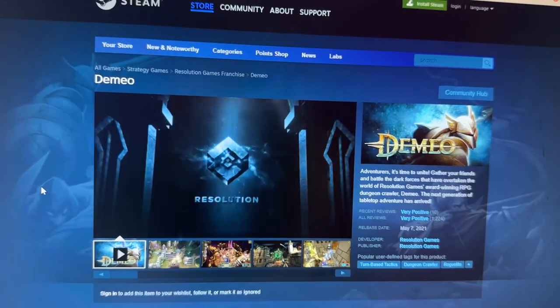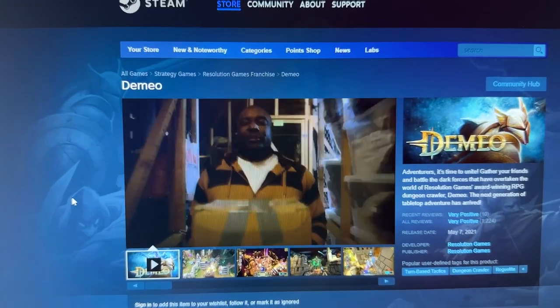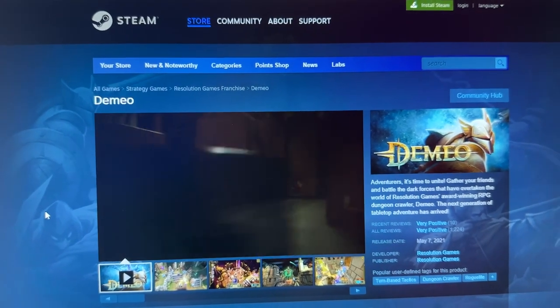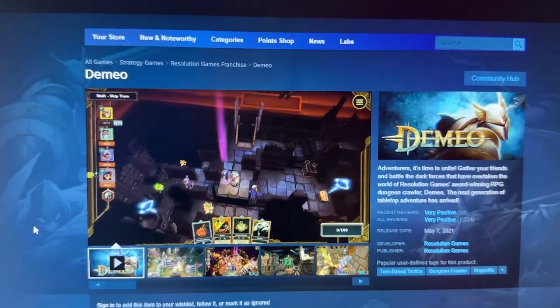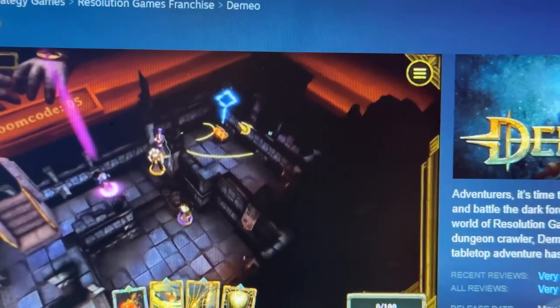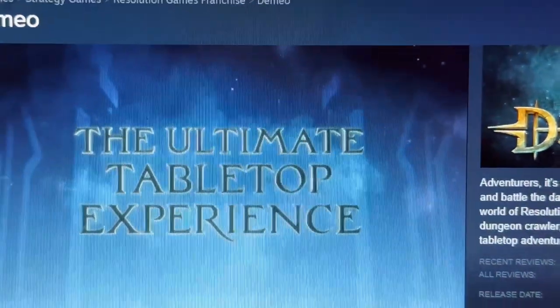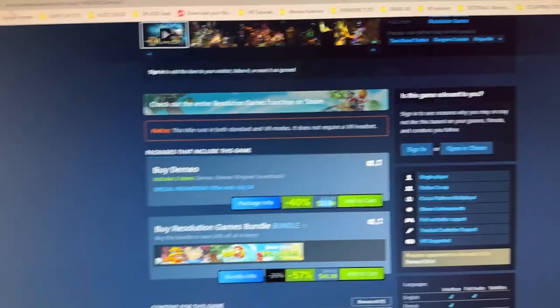Next is Demeo — a multiplayer board game RPG that is just fantastic. Large community, cross-play, made by Resolution Games. The graphics are really cute, the story is very cute, and playing against friends is really good fun — a 3D board role-playing game with animation. You can also play mixed reality with the Quest Pro. It's at a 40% discount at $23.99.